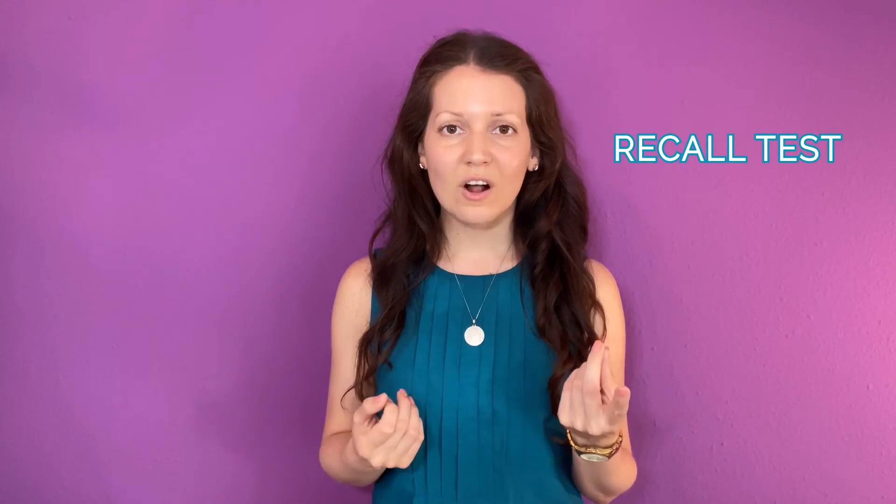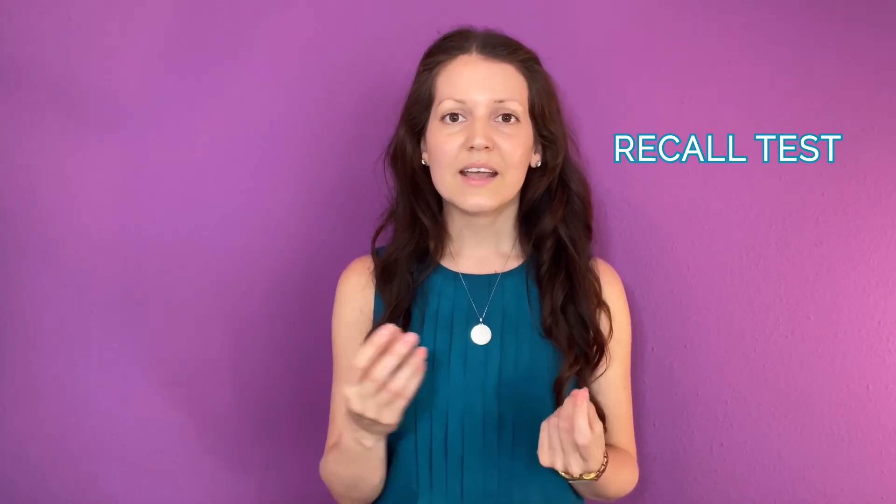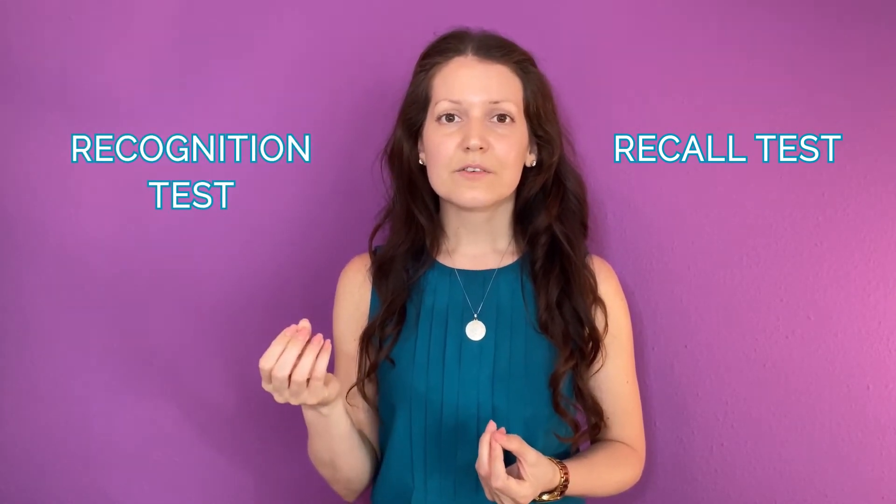Going a little bit deeper into the test matter, there are two different kinds of tests. The first is recall tests, where you're asked a question that you need to recall freely — such as, what's the capital of Canada? And then there's recognition tests that retrieve memory.